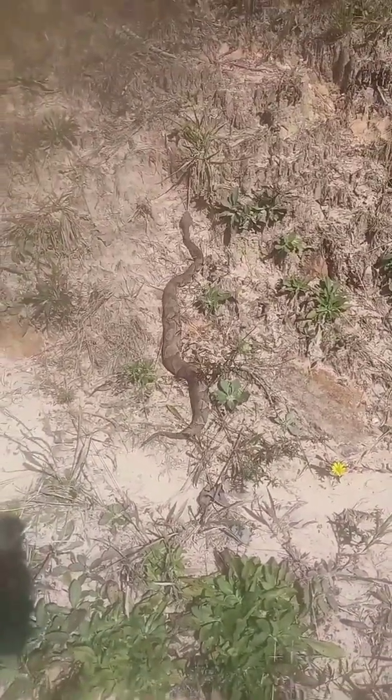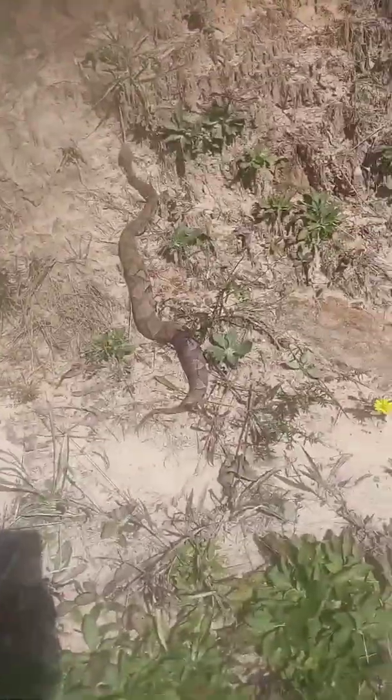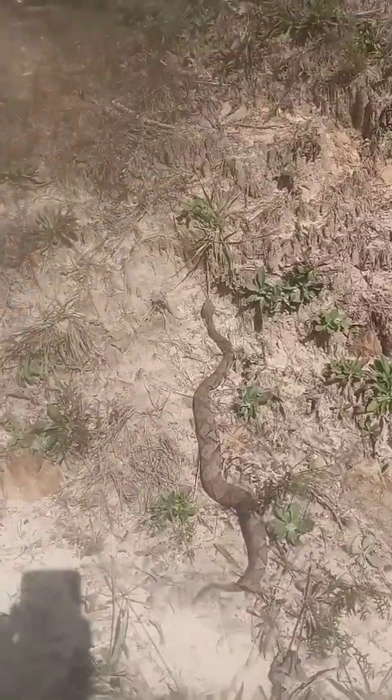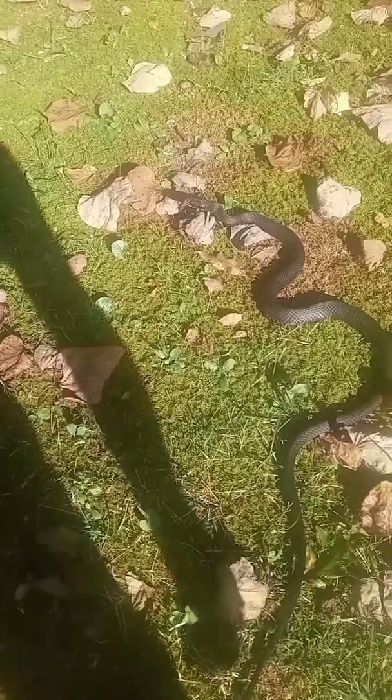That's a beautiful copperhead, but still venomous. Let's see how fast the black racer snake is.